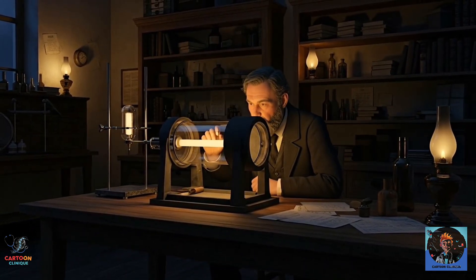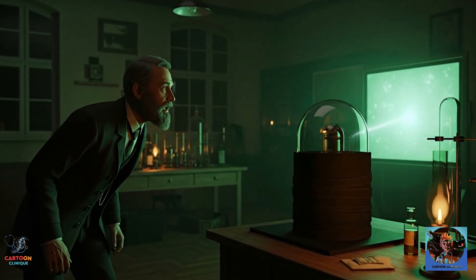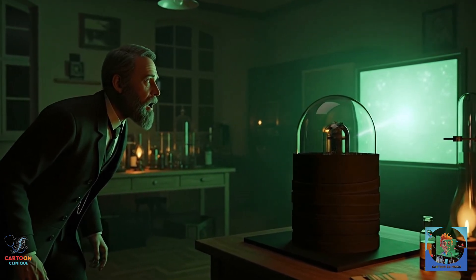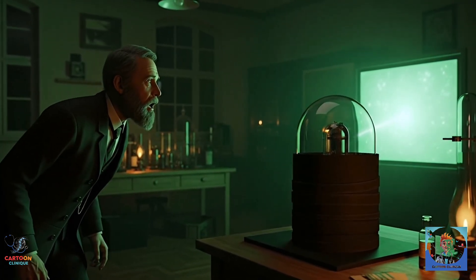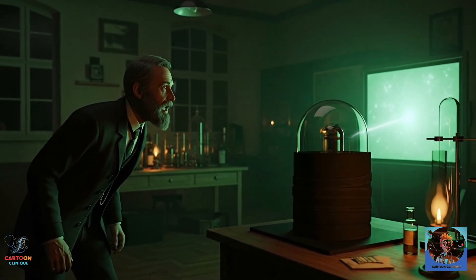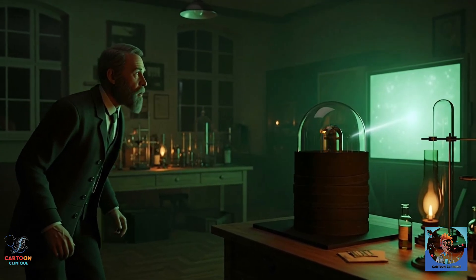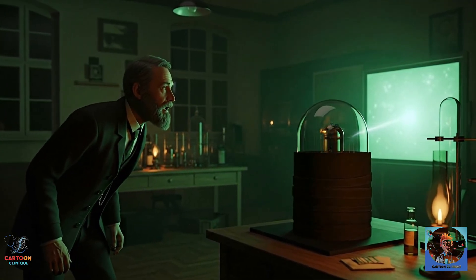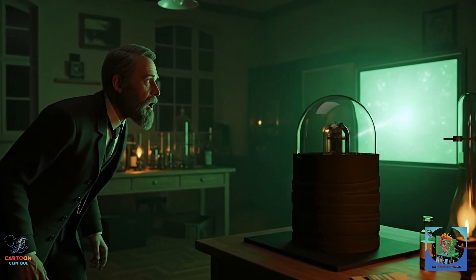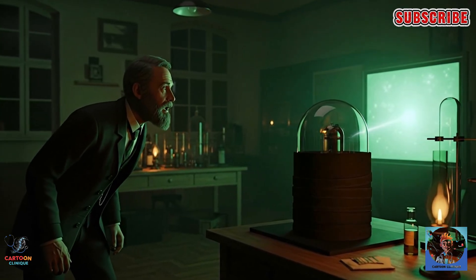And then something weird happened. As Röntgen turned on his machine, across the room he noticed a strange greenish glow on a screen coated with a chemical called barium platinocyanide. The tube was covered — no light could escape — but somehow this screen across the room was glowing. Now if it were me, I'd probably say, 'Cool, ghosts exist, time to leave.' But Röntgen, being a proper scientist, went: 'Hmm. Fascinating. Let's investigate.'